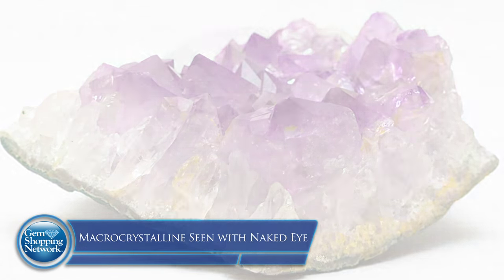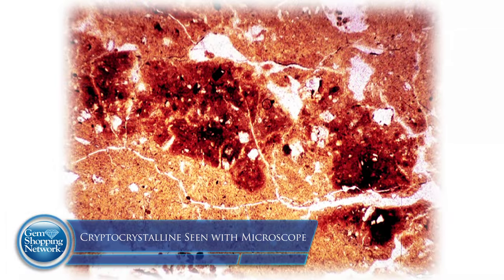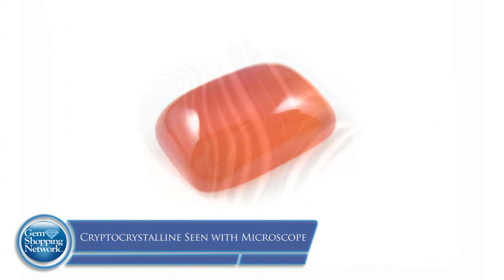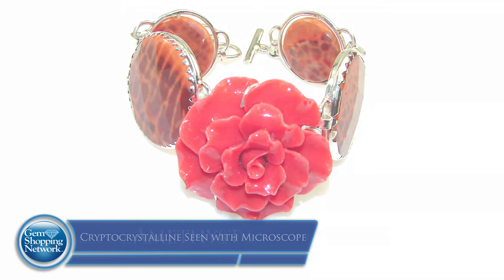Macrocrystalline is discerned by the naked eye — examples include amethyst, citrine, and smoky quartz. The second structure, also within the quartz family, is called cryptocrystalline, and that is identified with a microscope. Some of the stones in that category are carnelian, agates, and jasper — materials you see throughout the world in jewelry. They are more easily worked with and can be carved.